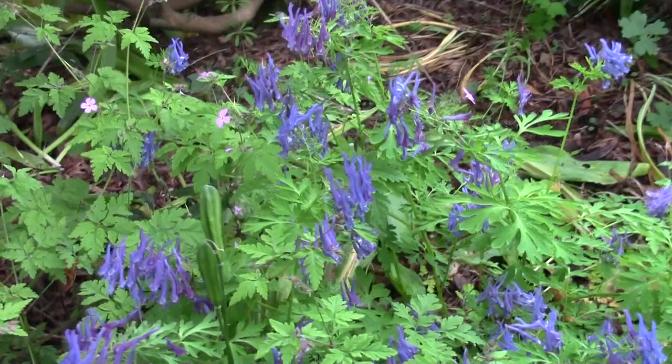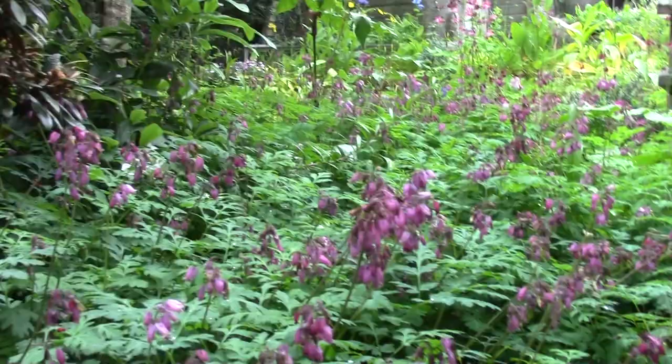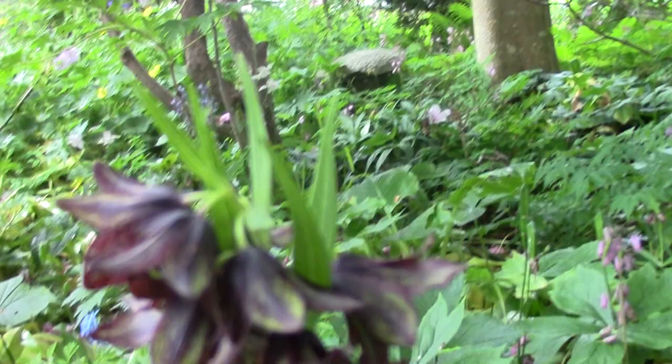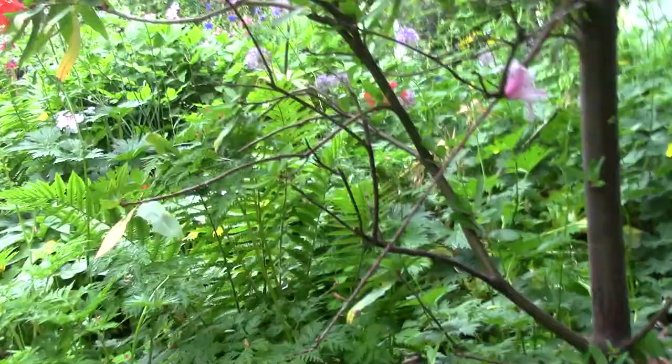Corydalis 'Craigton Purple' going over in this bed - it's been out for a long while down here. Just heading back through the jungle - the Dicentra in full flower. Fritillaria camschatcensis. And the first of the alliums out, with some more alliums and more Corydalis in there.